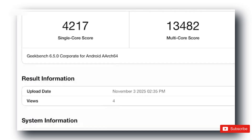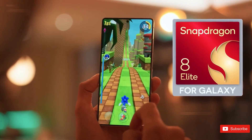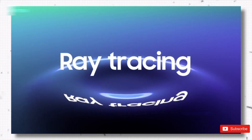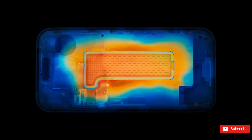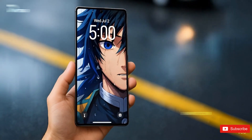We're talking a single-core score of 4,217 and multi-core of 13,482. To put that in perspective, that's M5 chip territory — Apple M5-level performance on a smartphone chipset. That's something Samsung fans have been waiting years to hear.